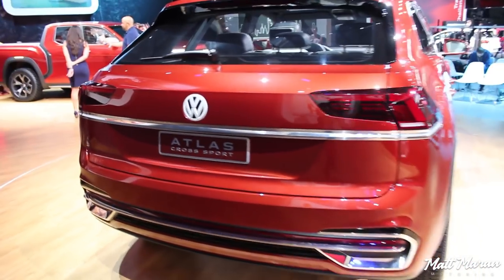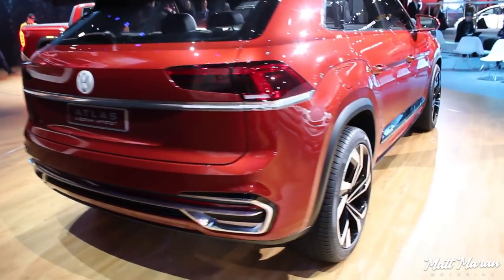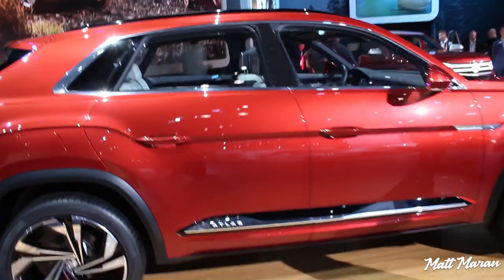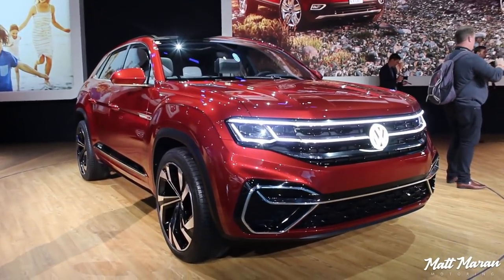It's similar to the other Atlases, but I see a place for something like this — for people who don't need a third row but like a big SUV. It's right in line with American buyer preferences these days. Anyway, that is the Atlas Tannock truck and Cross Sport concepts.